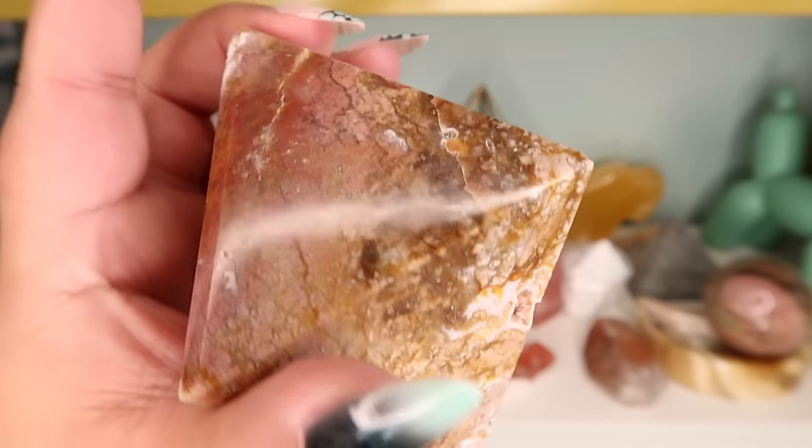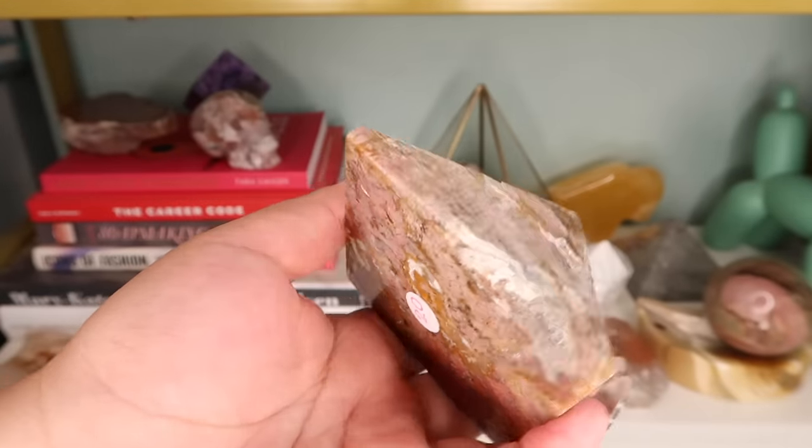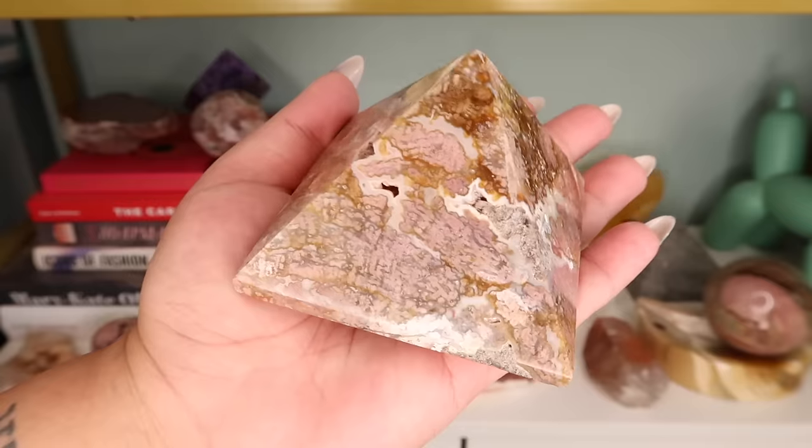Next is an ibis jasper pyramid. I love this because it was so pink and I love the pink and brown together. This comes from Madagascar and I paid $20 for it — a very, very good price for such a big pyramid piece.